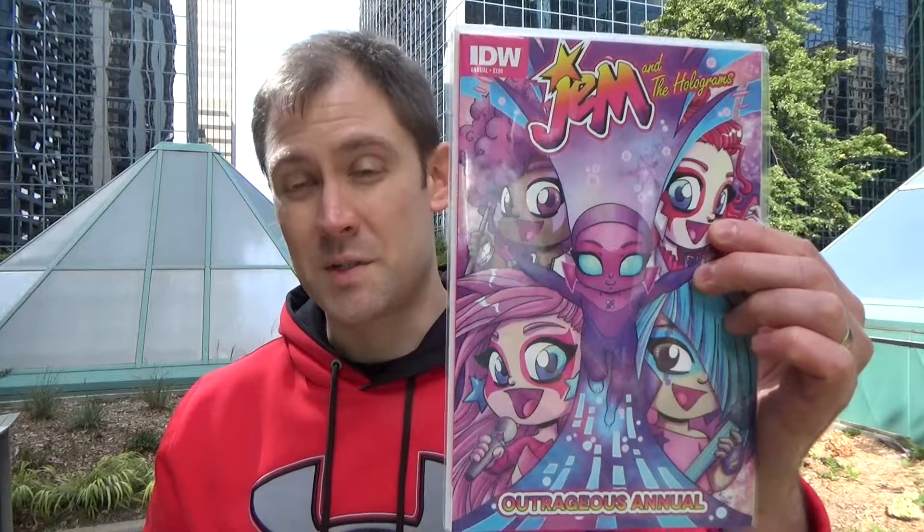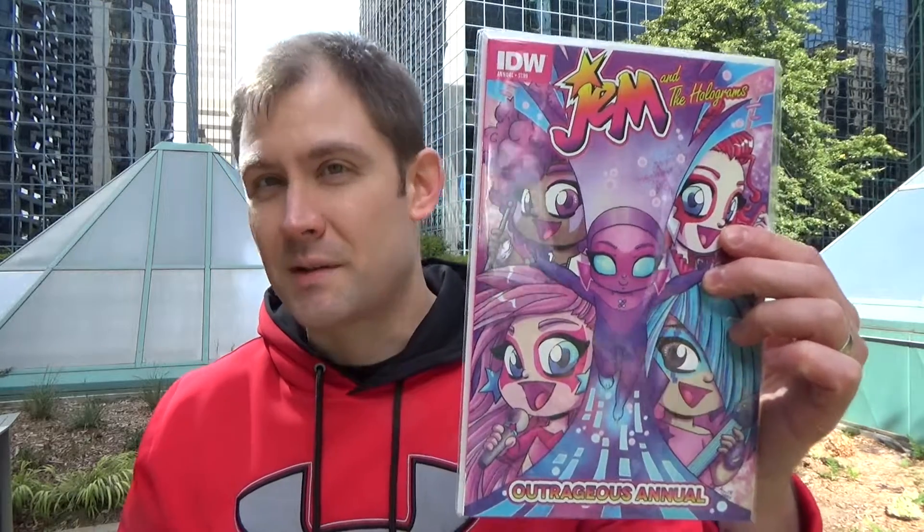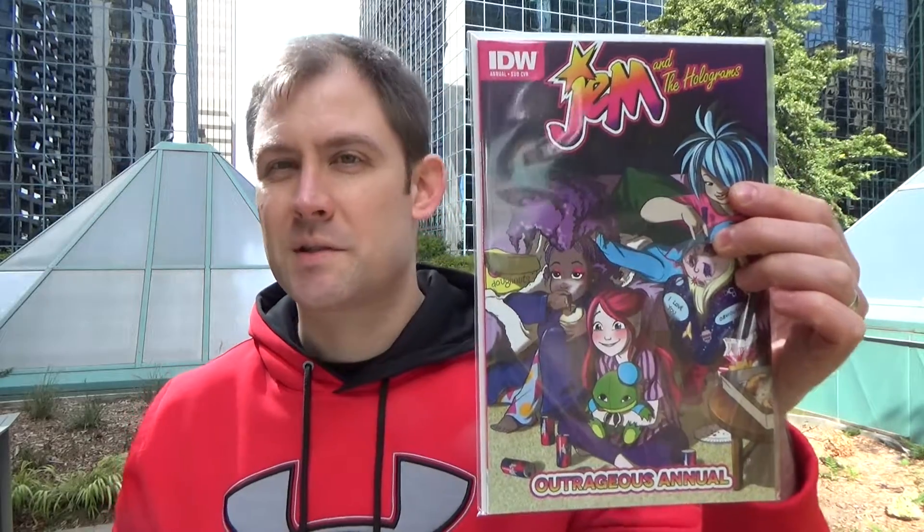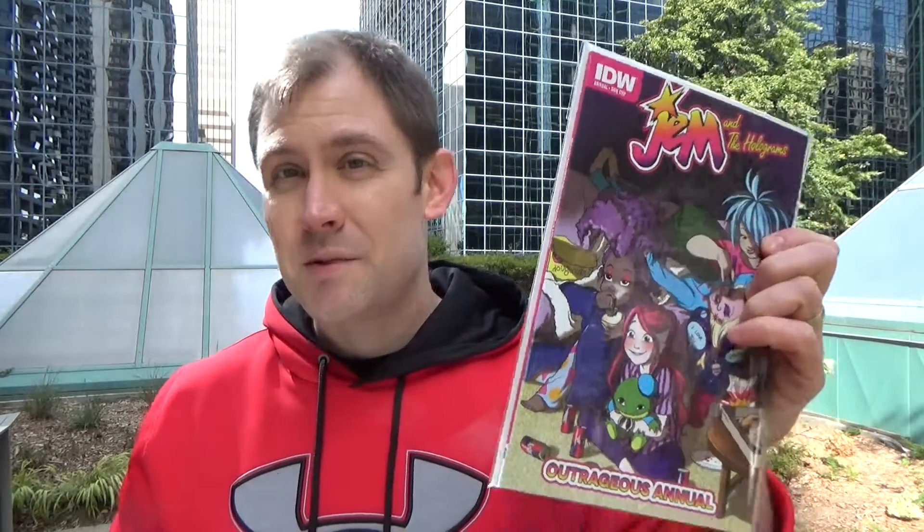And the comics. Jem and the Holograms, the first annual, annual number one, which is very thick — $7.99, actually more than that because it's Canadian prices. I got the regular cover and one variant, just one copy each. I'm not going to buy two copies anymore because it's too expensive. For an annual, this is actually pretty good. It's done by a variety of different artists and writers. Jem and the Holograms, after a show, decide they're going to watch a movie on Netflix together but they can't decide what to watch. They all fall asleep and they all have dreams — a Star Wars dream, a Mad Max dream and so forth. It was actually really well done. I enjoyed it. Especially for an annual.